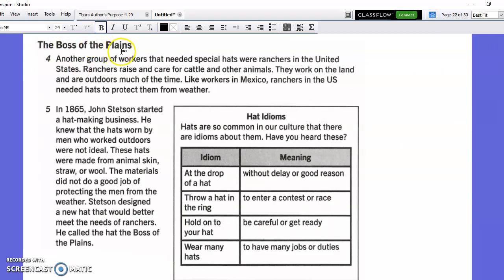The boss of the plains. Another group of workers that needed special hats were ranchers in the United States. Ranchers raise and care for cattle and other animals. They work on the land and are outdoors much of the time. Like workers in Mexico, ranchers in the U.S. needed hats to protect them from weather.